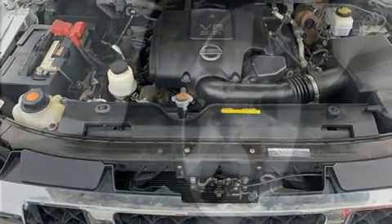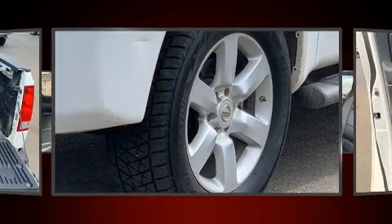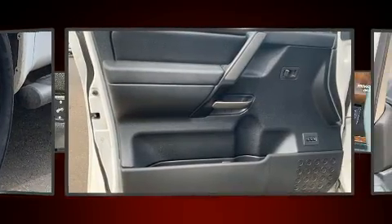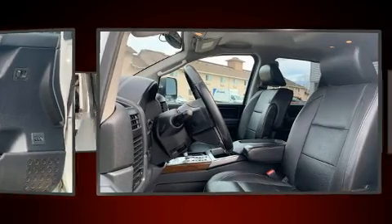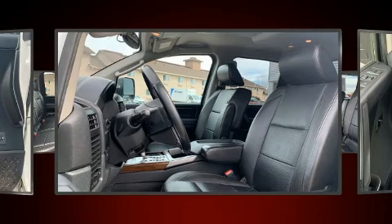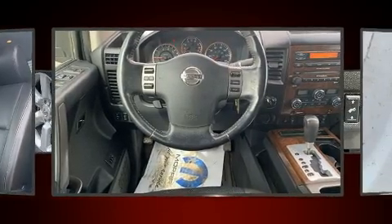Enjoy your favorite music via the stereo system, which includes a CD player with AM/FM radio and eight speakers, enhancing the audio experience throughout the interior. Nissan ensures the safety and security of its passengers with equipment such as front and side impact airbags, anti-whiplash front head restraints.